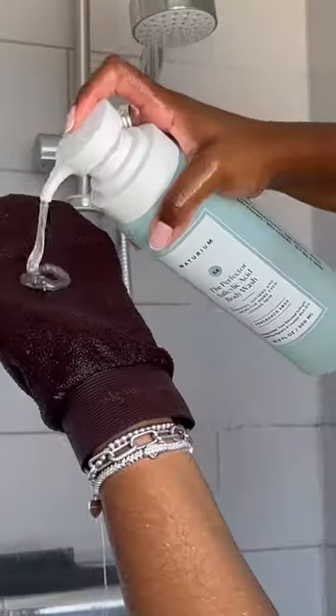Then I like to use a hair mask — this one here is from Olaplex — and then I wash my body. Always wash your body after all your hair products.